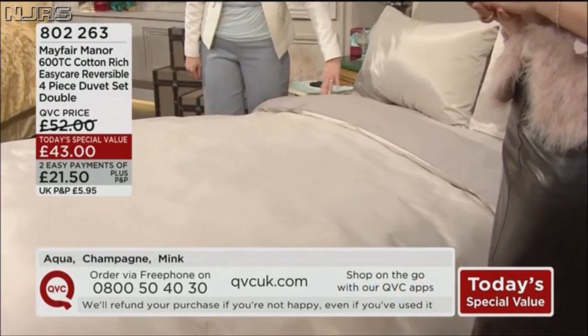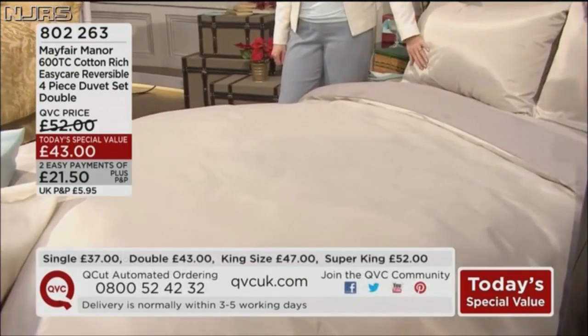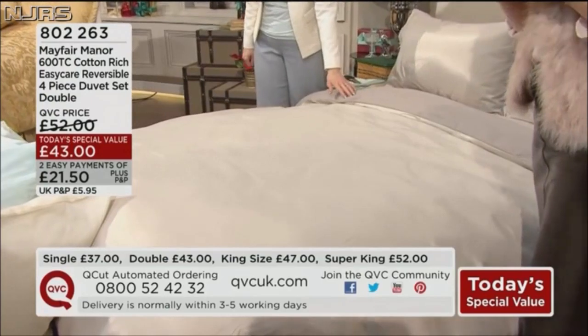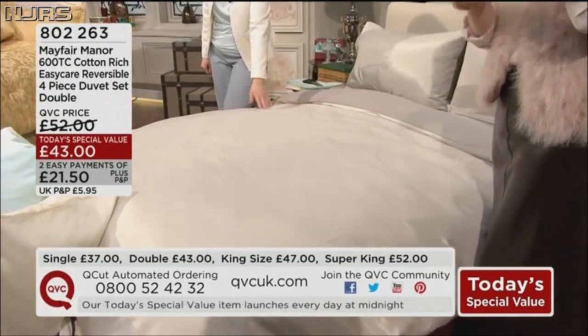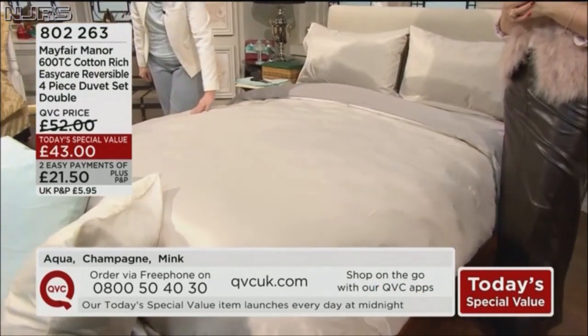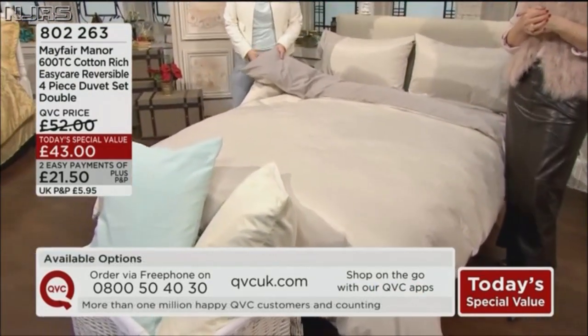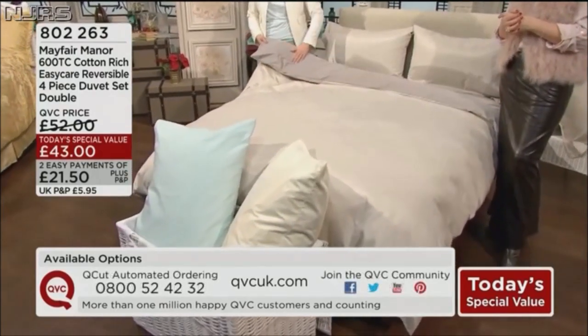We're giving you four pieces in the double option at £43. That price does not seem right — it's just beyond good value for money. We can of course use your easy payments, available even if you're new to QVC. 802-263 will be the item number to order.